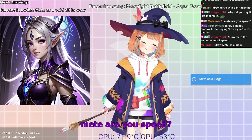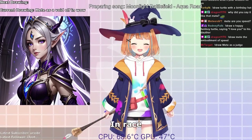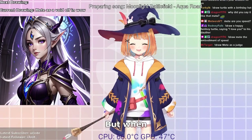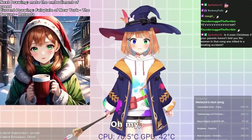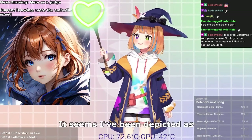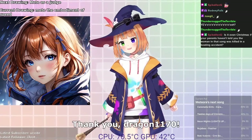Are you speed? Well now, OS 666, it depends on the context, doesn't it? In a race against time or in typing speed, I may just surprise you. But when it comes to driving, I do enjoy a leisurely pace, unless the road ahead calls for thrilling acceleration. What a delightful title — it seems I've been depicted as the embodiment of speed, quite fitting for a swift and lively VTuber like myself. Thank you, Dragon1170.